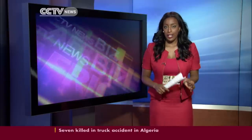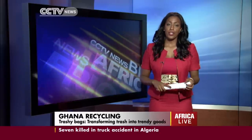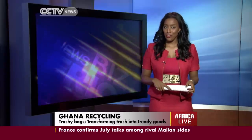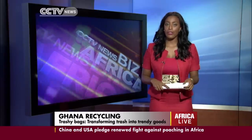Moving now to Ghana, where a unique recycling product in the country is proving a huge hit with customers. The company, called Trashy Bags, makes, as the name suggests, bags that are sold both in Ghana and internationally. And as CCTV's Katerina Vatozzi found out, what the bags are made from is a big part of their appeal.